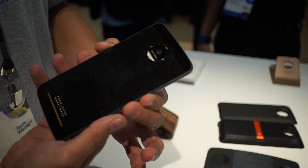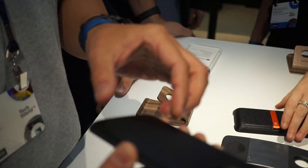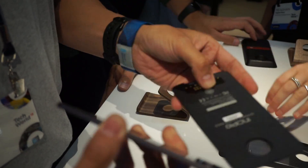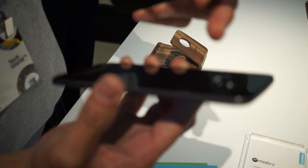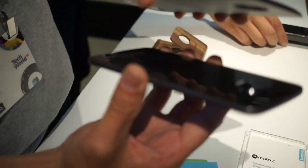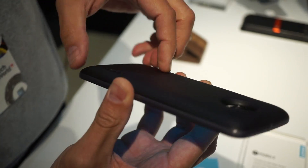The phone is designed on the back to be future-proof, to allow compatibility for future mods. We'll be working with developers to build a variety of new hardware devices that will go onto the phone. The camera actually serves as an alignment guide for mods that attach, so it allows for easy placement.